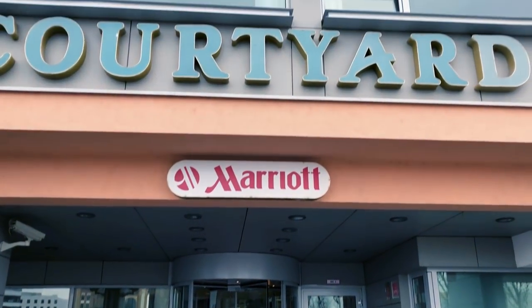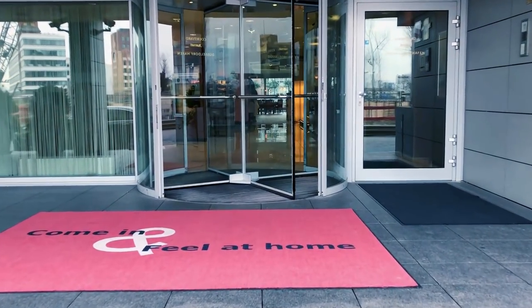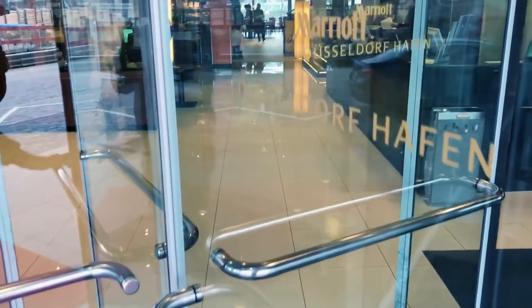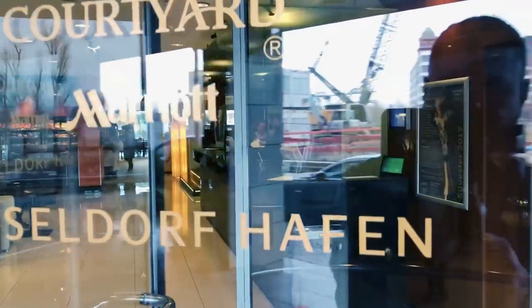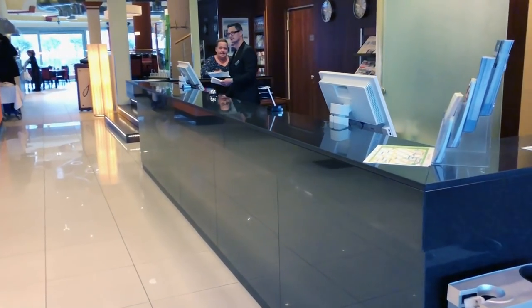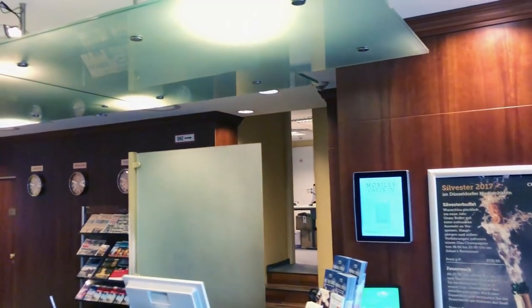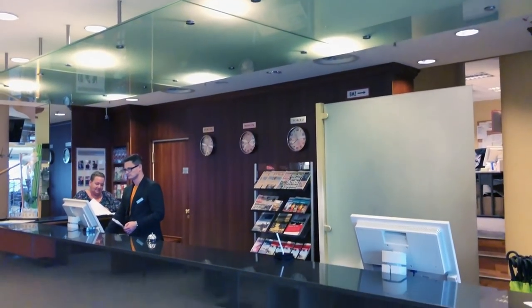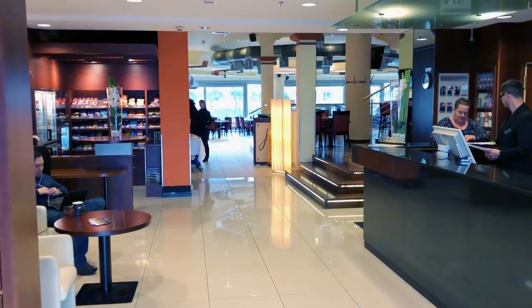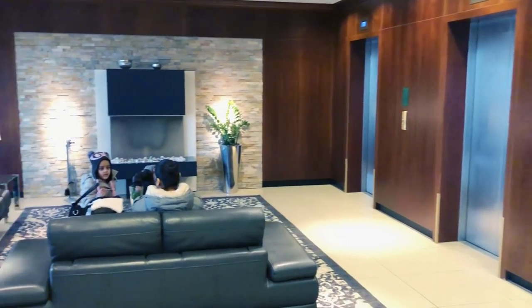In Salzburg there are two Courtyard by Marriott hotels. One is Seestern, where we were before. The staff at the Salzburg Hafen hotel was really friendly — they helped us find a good restaurant near the hotel. This is the reception and lobby area.